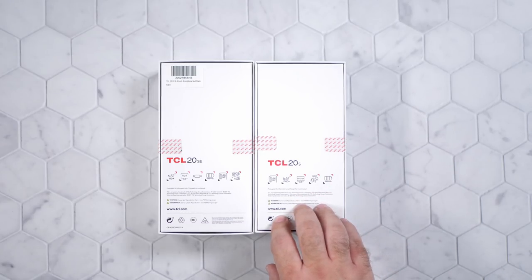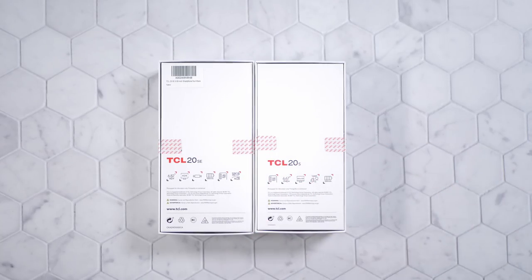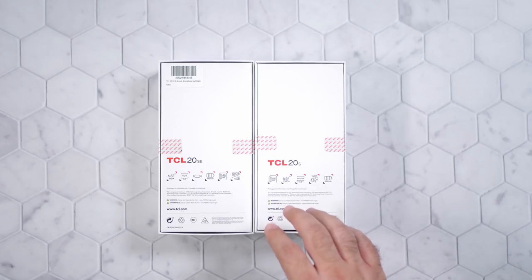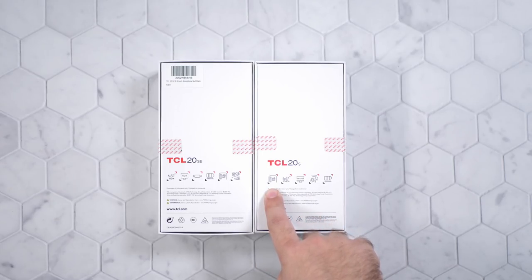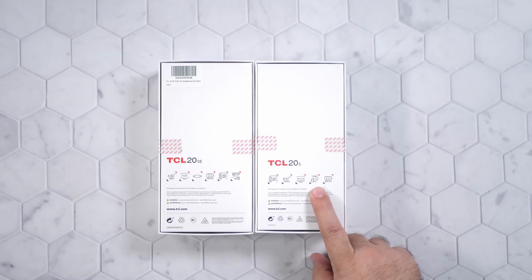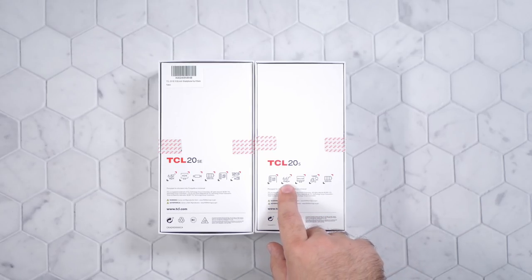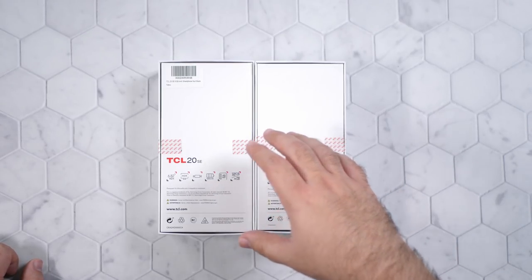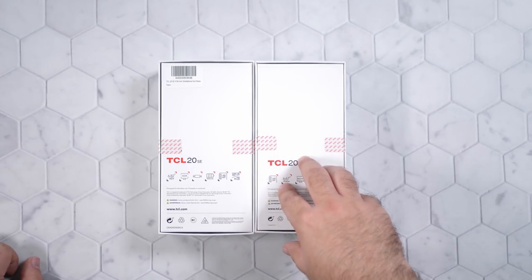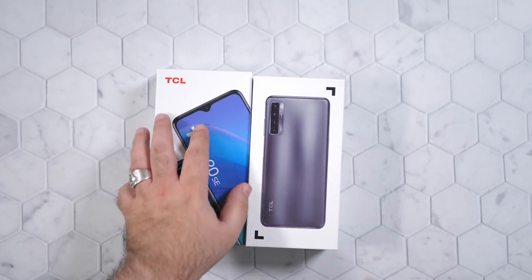Then we get to the TCL 20 S, coming in at about $250, working with Verizon and most GSM carriers in the U.S. You get the same storage and RAM, but a 64 megapixel camera — a little bit of an upgrade — a 16 megapixel front camera for better selfies, a 5000 milliamp battery, a 6.67-inch 1080p display, and an additional programmable button for Google Assistant or whatever you need. TCL offers that at this price.